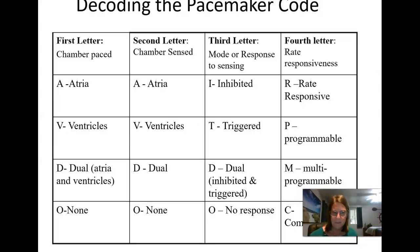How do you know what a pacemaker is supposed to do? When a permanent pacemaker is inserted, the patient is given a card with what their pacemaker is and how it's programmed — they're supposed to always carry it. But patients often don't know what they have inside their body. These pacemaker codes tell you what the pacemaker is supposed to be doing.